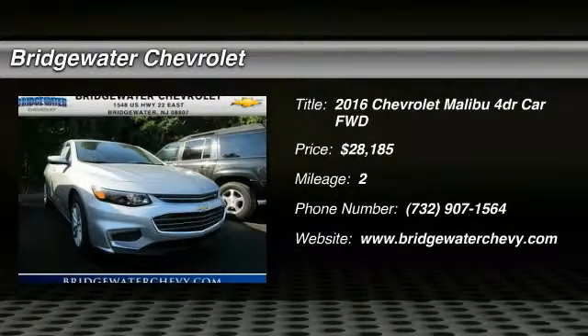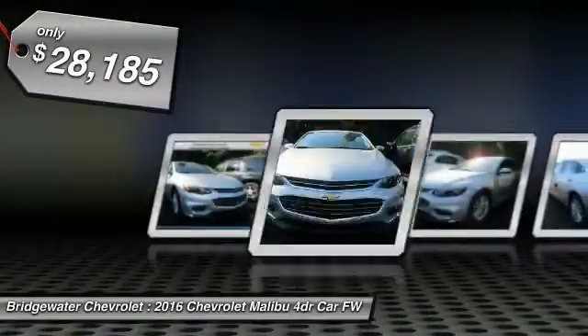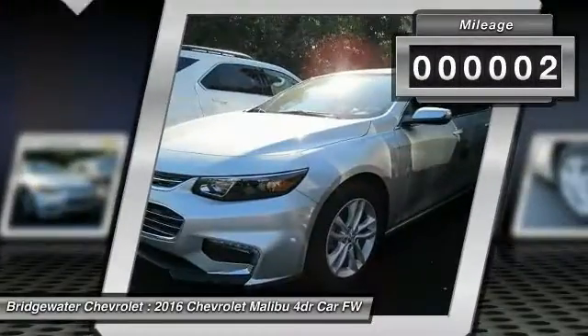2016 Malibu — a combination of performance and fuel economy. The Malibu is a great commuting car and is priced below $30,000. This vehicle has less than 100 miles.